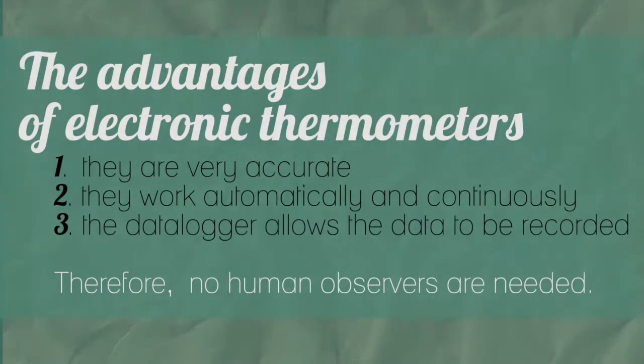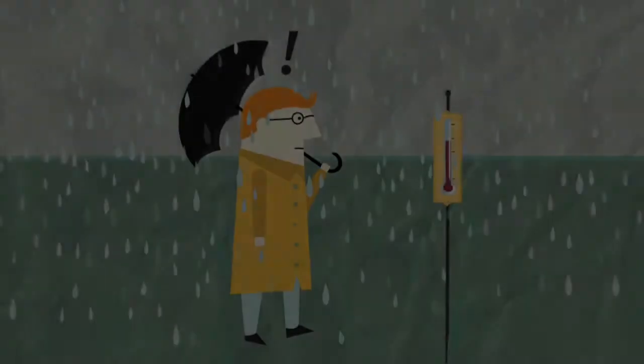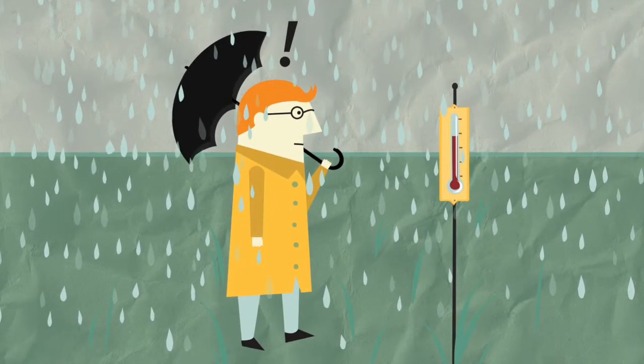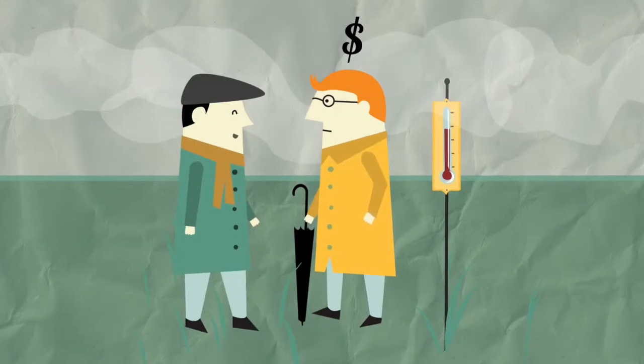The advantages of electronic thermometers are that: one, they are very accurate; two, they work automatically and continuously; and three, the data logger allows the data to be reported. Therefore, no human observers are needed. This way, you don't have to go outside every hour or more to read the temperature, or hire someone to go do it for you.